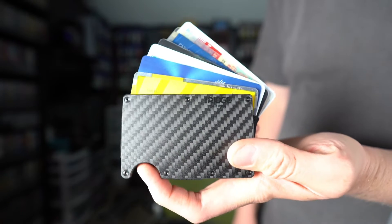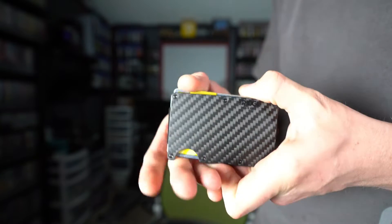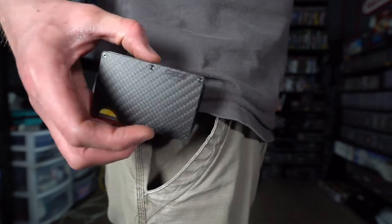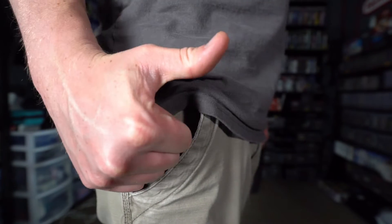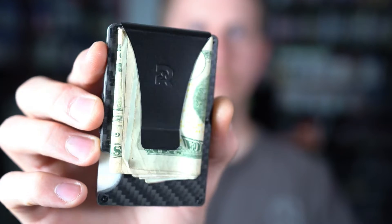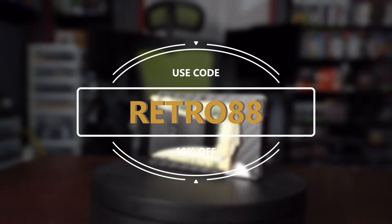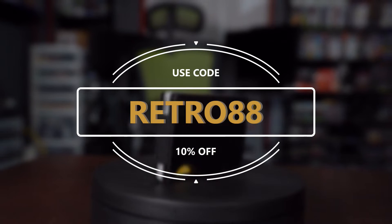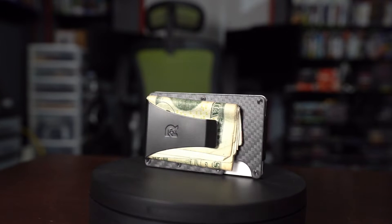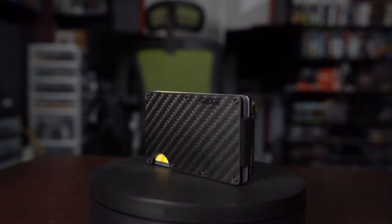I've been using my Ridge wallet for over a week now and I absolutely love it. Slimming my wallet down to just a few cards and having a wallet so small and compact I can slip it into my side pocket is an absolute game changer. I absolutely love the compact, stylish, and durable design and the cash clip is an awesome addition. From now until December 3rd, my viewers can receive 10% off at ridge.com using coupon code RETRO88 — the link and coupon code are in the description below. Thank you to The Ridge for sponsoring this video.